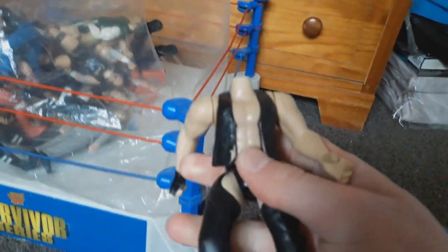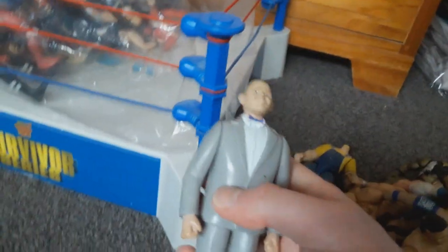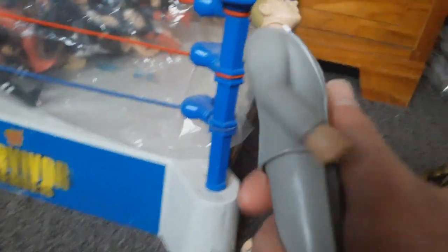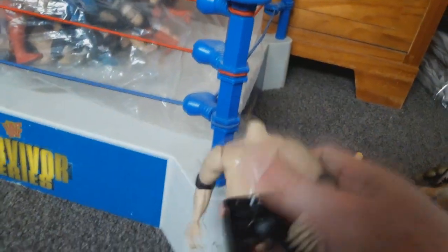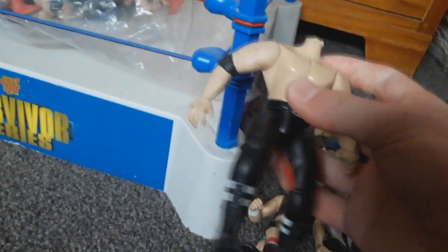We've got Rey Mysterio in cool blue, yellow and red attire. We have Rocky Maivia - that's a pretty funny figure. Oh, it looks like it might be one of the Smoking Guns but there's no head on it. This one, if it's a wrestling figure, it's got to be Bob Backlund - it has to be. Another headless one - the attire kind of looks like Hunter Hearst Helmsley though. Here's the other Headbanger - I think this is Thrasher and this is Mosh, but let me know if I'm wrong.